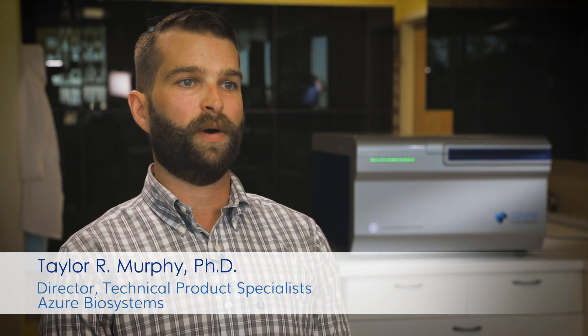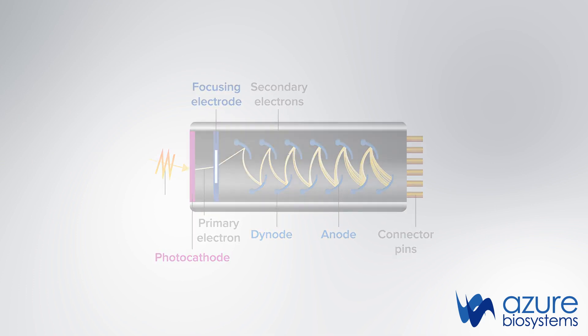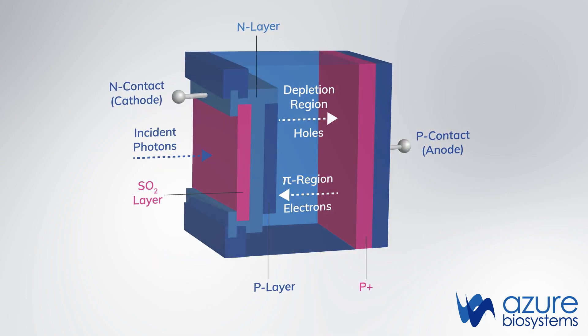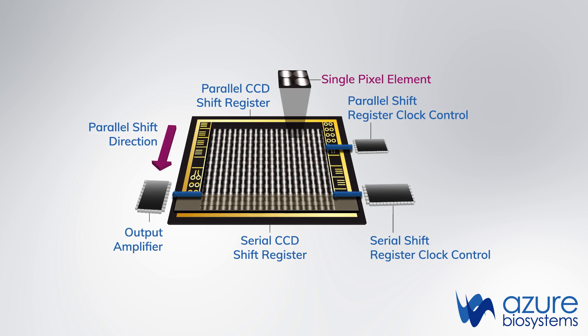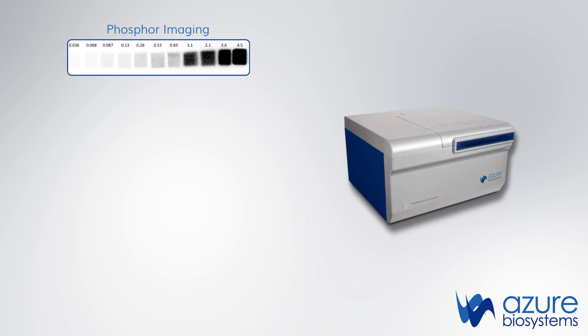One of the things that was important for us with the Sapphire scanner was to offer chemistry flexibility, which leads to application flexibility. The versatility of the Sapphire comes from the unique, patent-pending three-detector design that enables three imaging modalities. A highly sensitive photomultiplier tube, or PMT, is used for phosphor imaging and blue light detection.